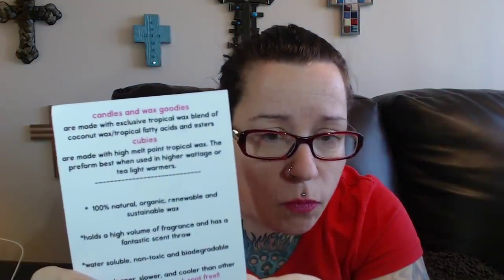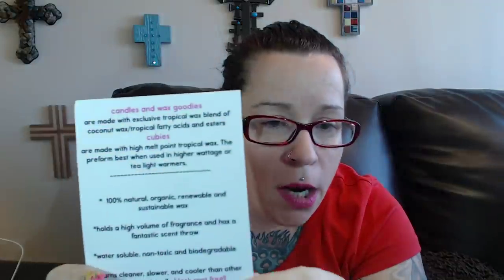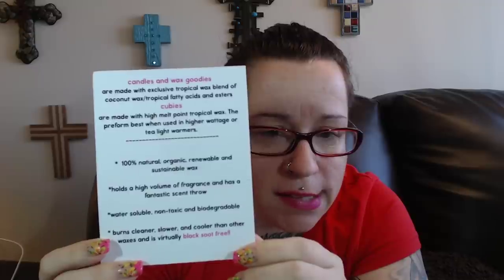She does candles and wax goodies made exclusively with tropical wax blends of coconut wax, tropical fatty acids and esters. The cubies, which is what I ordered, are made with high melt point tropical wax. They look like palm wax — I'll show you — but I don't know if there's any palm in here. It says 100% natural, organic, renewable and sustainable wax. Palm wax is actually sustainable — the rainforests aren't being chopped down.